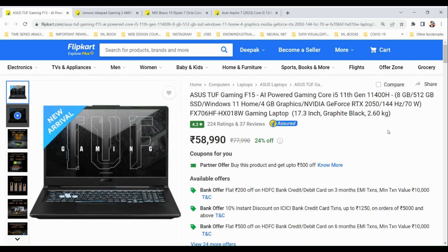The ASUS TUF Gaming F15 comes with an Intel Core i5 11th gen processor. It has 8GB RAM and 512GB SSD. It comes with Windows 11 free pre-installed. It has a 4GB graphics card by Nvidia — the GeForce RTX 2050 adapter.